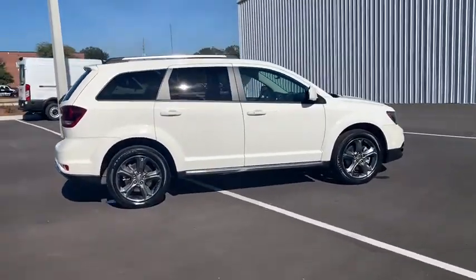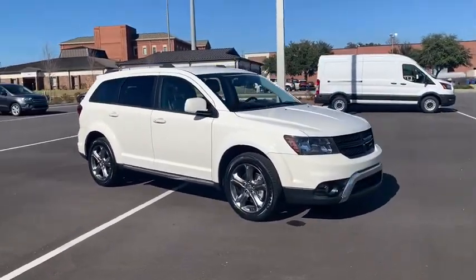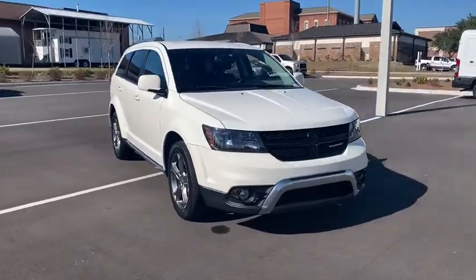This vehicle offers reliability and good looks at a great price. So come in and take a test drive today. Don't forget to check out the car.